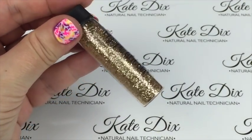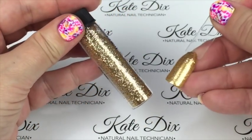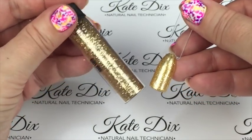Next up is Goldie — a gold metallic done over a gold base. It is a beautiful beautiful colour, a really lovely gold.